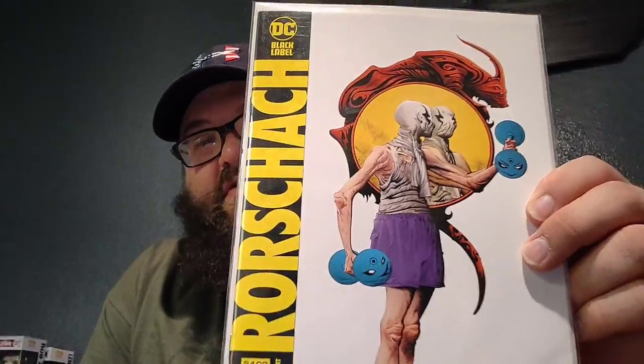This next one — if you enjoy The Watchmen, I would suggest picking it up. And that is Rorschach number one. I am really excited about reading this because I love The Watchmen, and that cover was great. Rorschach is my favorite. I'm pretty stoked to get into this.